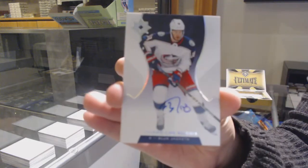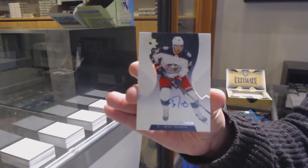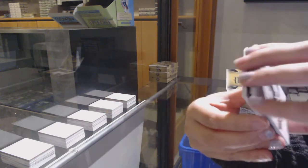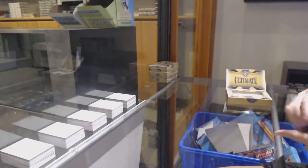Base auto for the Columbus Blue Jackets, Pierre-Luc Dubois. And a jersey rookie, Phillip Zadina for the Detroit Red Wings.